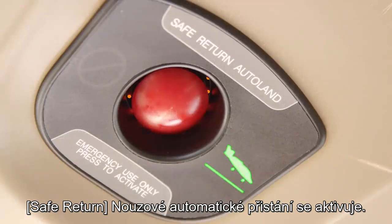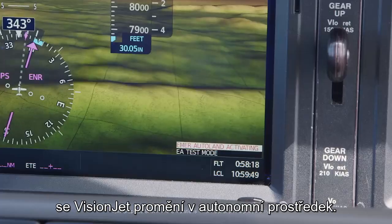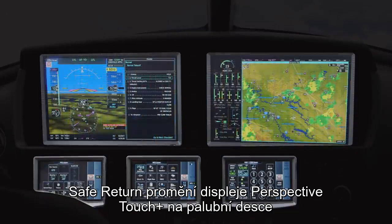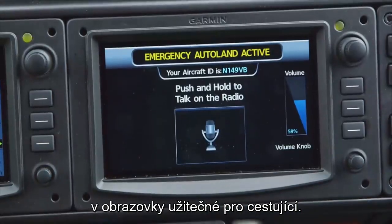Emergency auto land activating. Just after the Safe Return button is touched, the Vision Jet turns into an autonomous vehicle. Once activated, Safe Return transforms the screens on the Perspective Touch Plus flight deck to screens that are useful for a passenger.